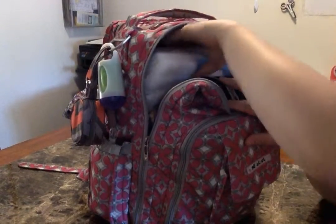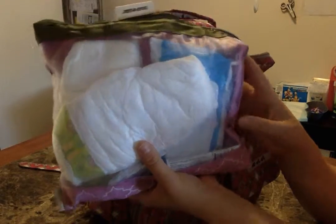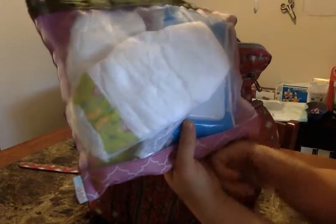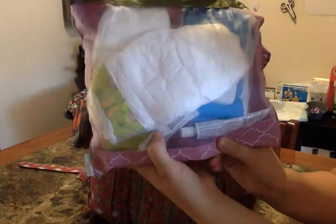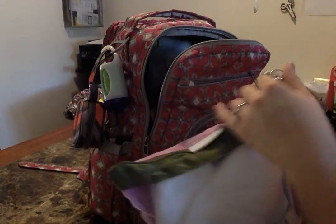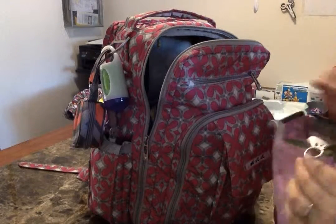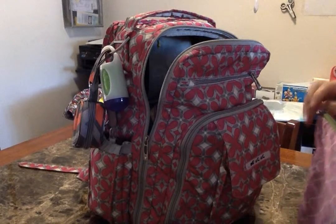The next easily accessible pouch has diapers and wipes — three size six diapers, a package of wipes, and on the bottom some zinc oxide cream and Nystatin. There's easily room for more diapers; I usually carry some in my purse and also have an extra pack in the car, so these are extras.